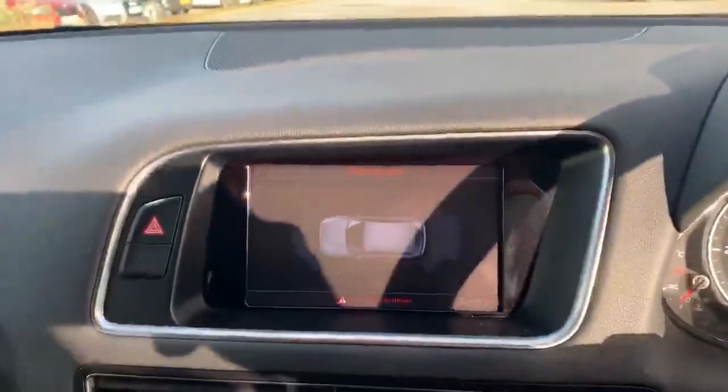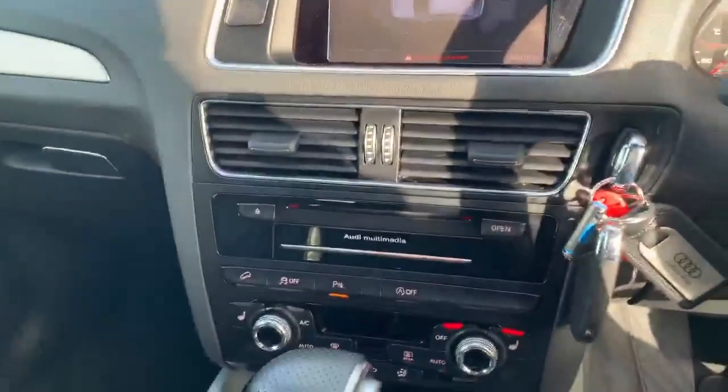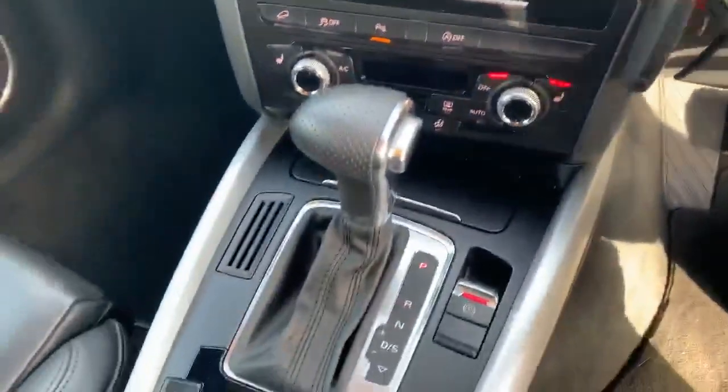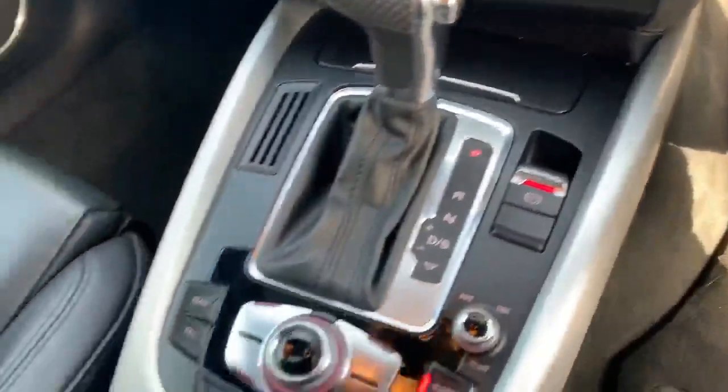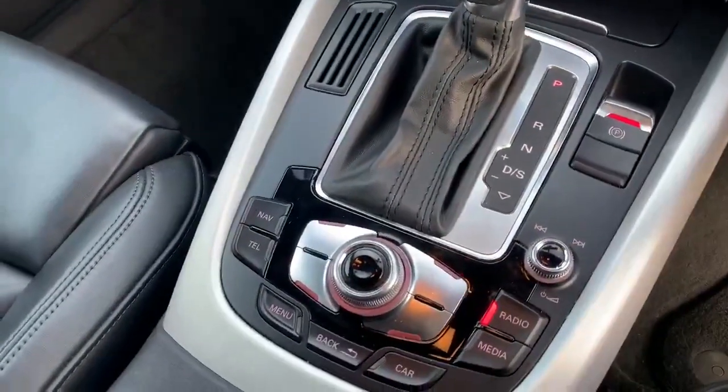Here we have the MMI display. This car also comes with the 3-zone air conditioning as well. We have the automatic gearbox along with the electronic handbrake, and we also have the MMI controller as well.